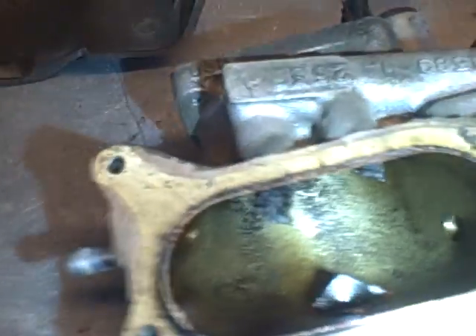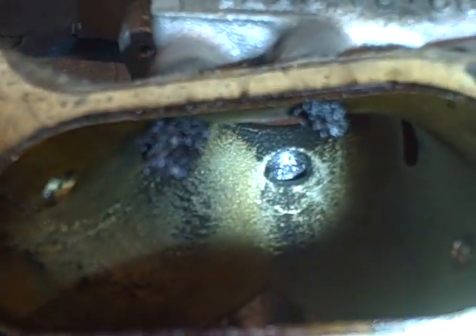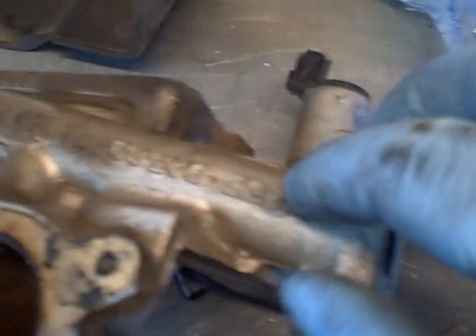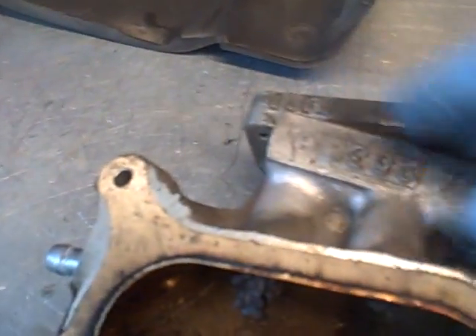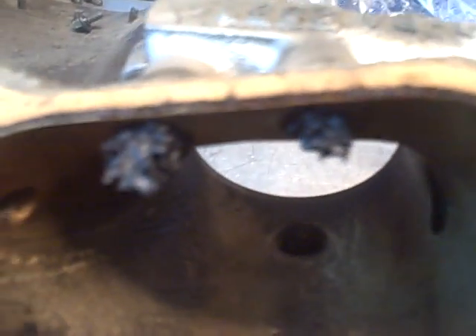So I removed the throttle body and then the throttle body elbow, and this is what I found. Diagnosis confirmed — I've got a blocked passage. This is the EGR passage. See right here is where the EGR mounts. You can follow it along the body of the throttle elbow. These are the two passages where it injects the EGR, or exhaust gas, back into the intake. And looky here — our passages are clogged.